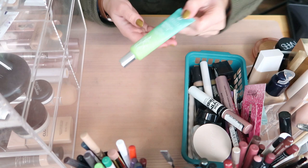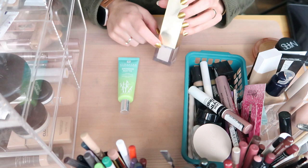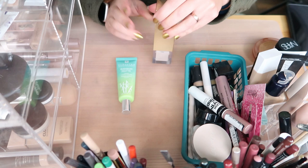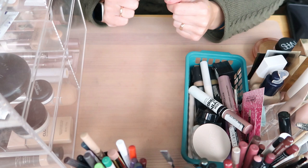Moving on to primers. I have two in my project pan — one is the Bamboo Matte and one is the Burberry Illuminating Primer. I really want to finish them. The illuminating one is down quite low — there's still some to go but I used a ton. I don't really use primer on its own; what I do is mix these two into my foundation to make it sheer, and it works well.